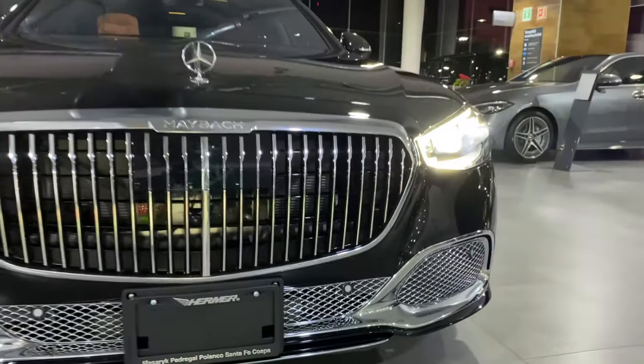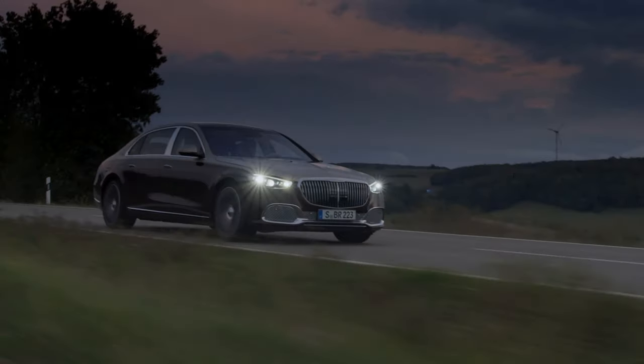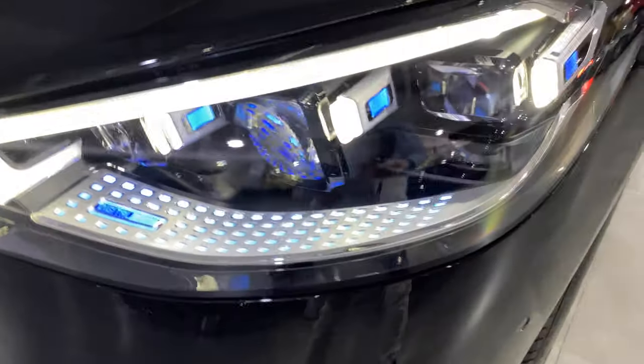Si hay algo de lo cual sorprenderse son sus nuevos faros con tecnología Digital Light, pues toma en cuenta el entorno que te rodea, desde señales de tráfico, la presencia de usuarios en la vía, enfocando objetos de manera independiente pero iluminando de una forma segura ante toda condición.